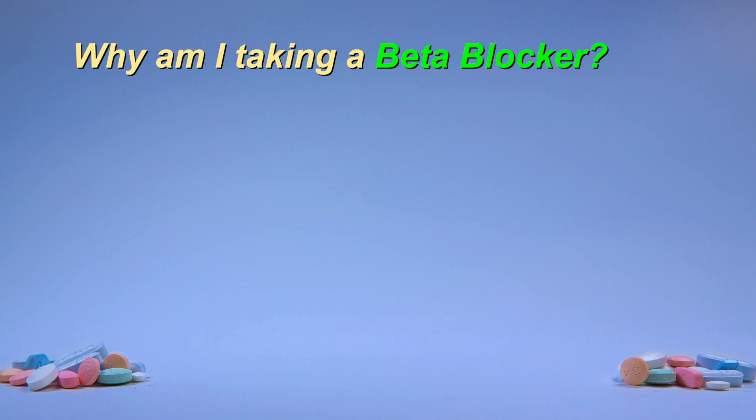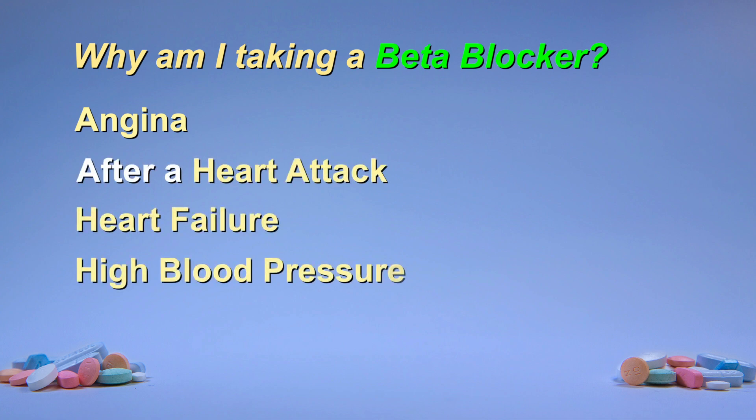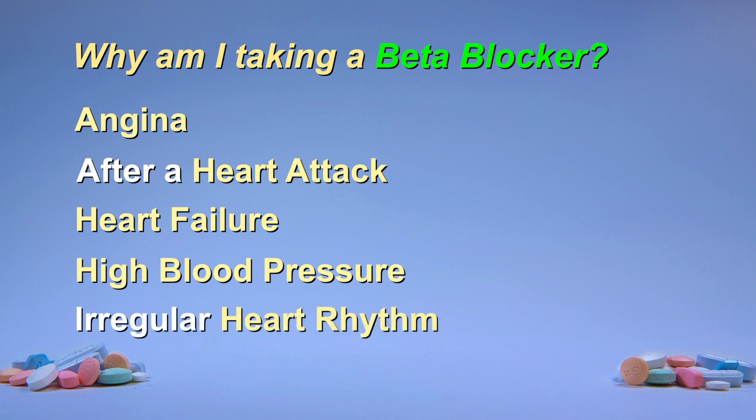You may be taking a beta blocker for one or more of the following heart-related reasons: angina, after a heart attack, for heart failure, for high blood pressure, or for a regular heart rhythm.